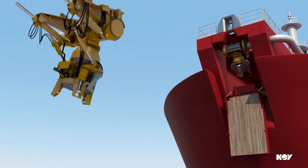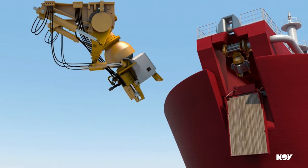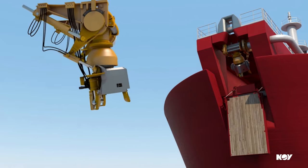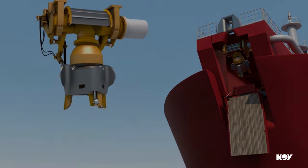The mooring includes a clump weight that provides damping. The oil is transferred through an inline swivel and a hose string assembly up to the vessel piping at the bow.